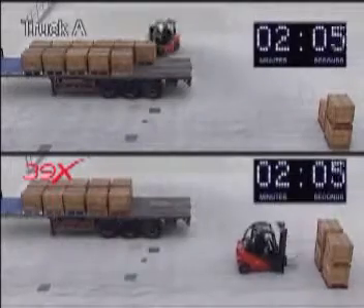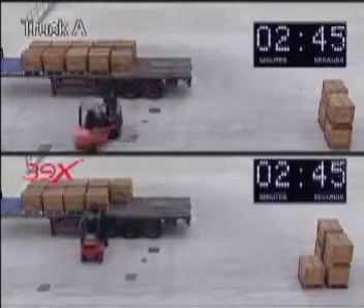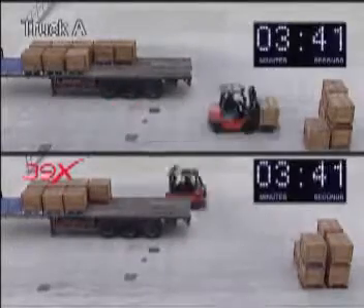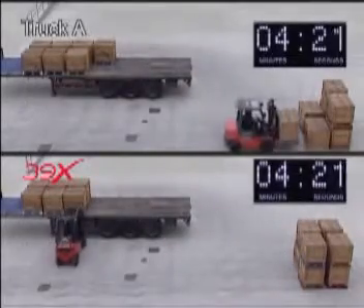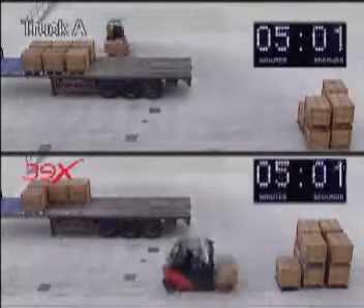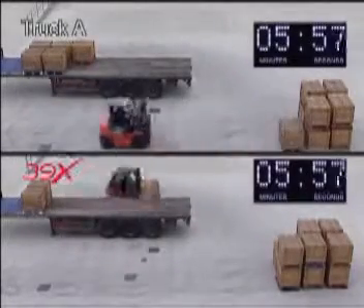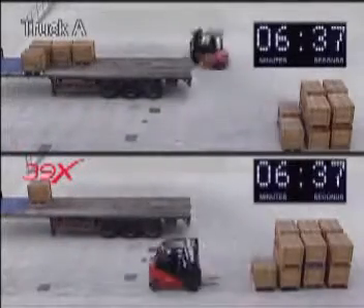The two trucks started at precisely the same time, but the Linder truck was soon forging ahead. As you will see, the Linder hydrostatic truck completes the unloading sequence, whilst truck A, with its conventional torque converter transmission, still has three pallets to unload. Truck A was beaten on pure performance, in spite of being fitted with a larger engine.